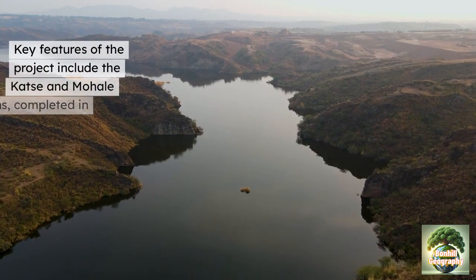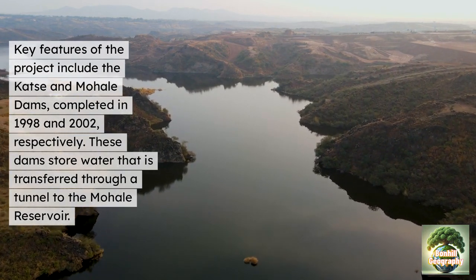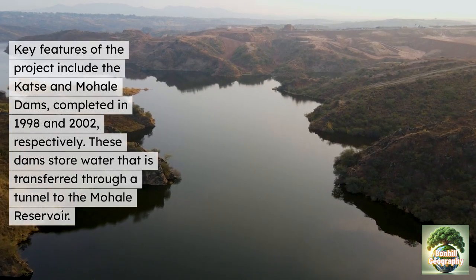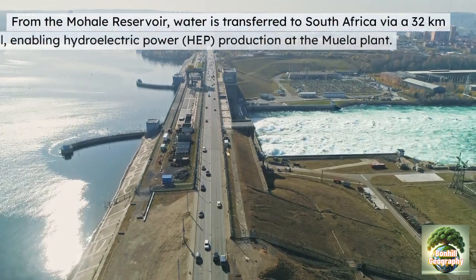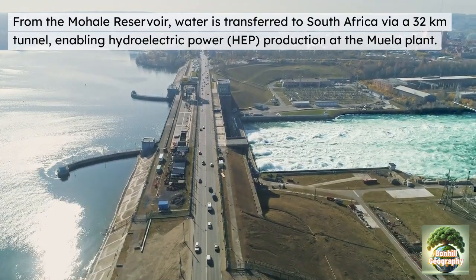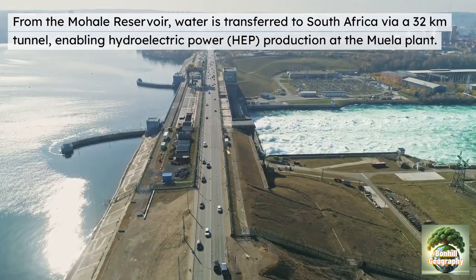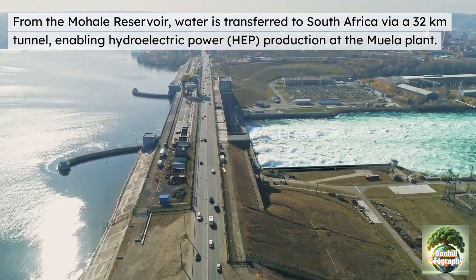Key features of the project include the Katse and Mohale dams, completed in 1988 and 2002 respectively. These dams store water that is transferred through a tunnel to the Mohale Reservoir within South Africa. From there, the water is transferred via a 32-kilometre tunnel, enabling hydroelectric power production at the Muela plant, which can then be utilised by Lesotho.